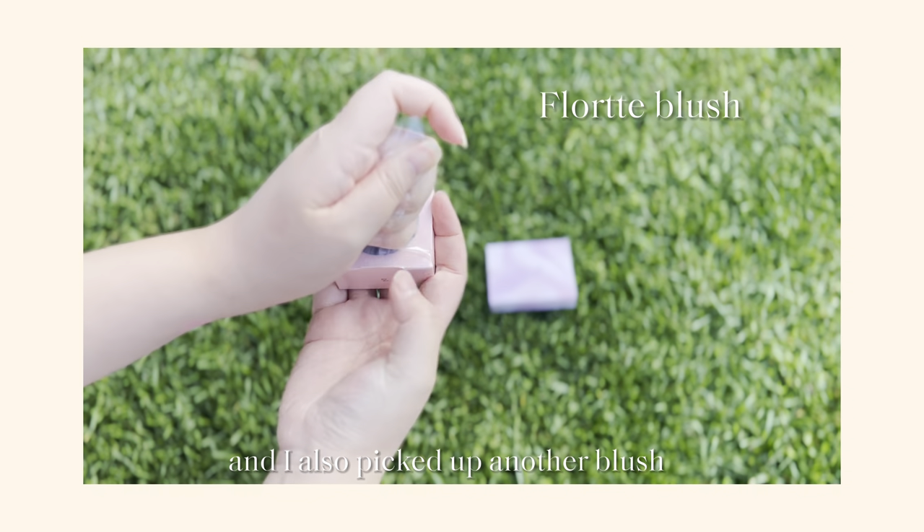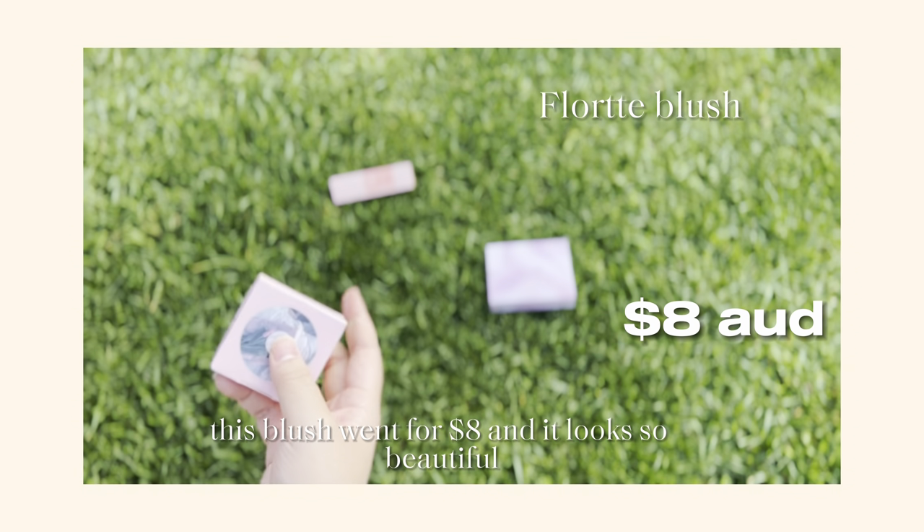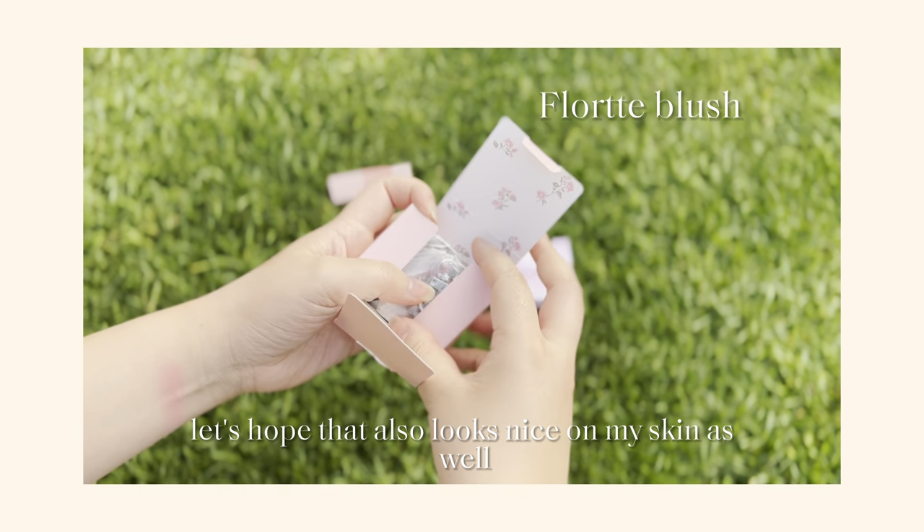I also picked up another blush. This blush went for $8 and it looks so beautiful. Let's hope that it also looks nice on my skin as well.